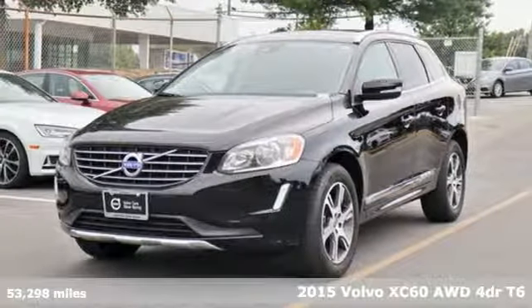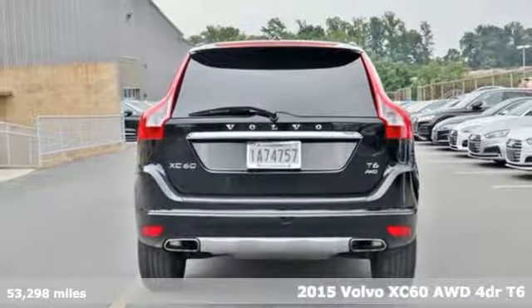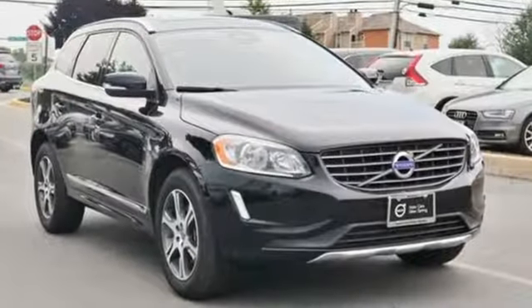It's a 2015 Volvo XC60. This XC60 is a smooth and simple taste of Scandinavia, loaded with the features that make life easier and safer. It's well equipped with the features you need.